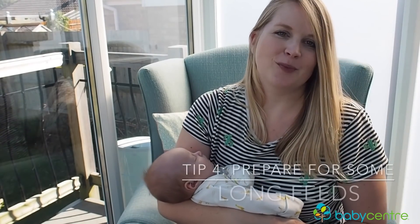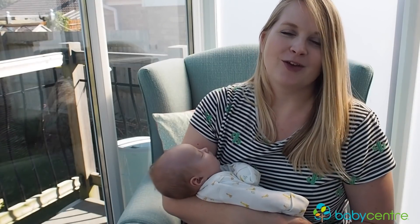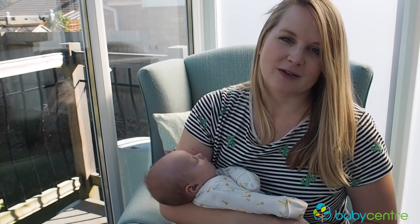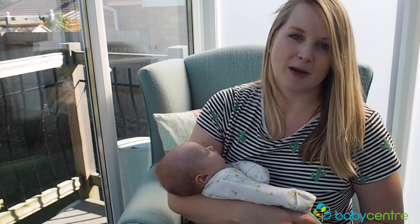You will soon find that feeding your newborn takes up a huge amount of your time — newborns eat a lot. If you're not changing their nappy, you'll be feeding them. I'm breastfeeding Pearl at the moment. I do like to express milk so that my partner can help me out with feeds, and with a toddler it also makes things quicker to sometimes be able to grab a bottle.